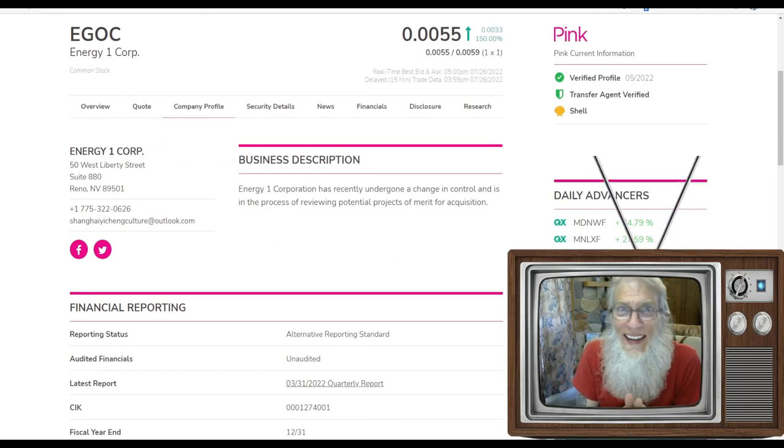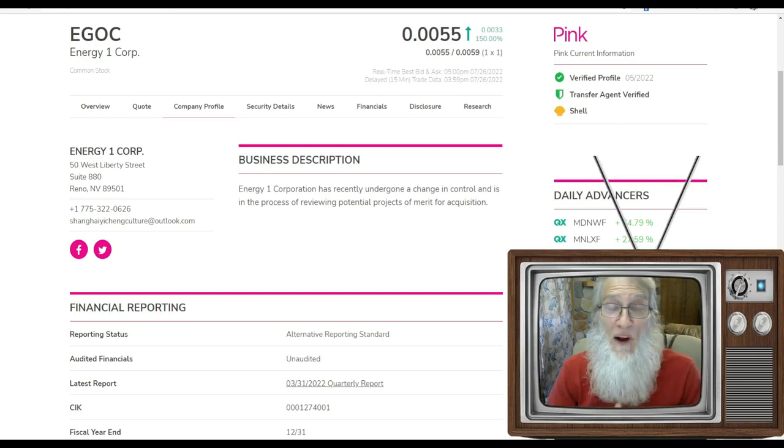We are looking at the walking dead. This is ticker EGOC, Energy One Core. They had a news press come out today and it's about bloody time — they haven't had any news for nine years and they've had one filing in the last 10 years. This company has been deathly quiet for a decade virtually. Today's news press was talking about an acquisition and that definitely got some excitement around this company. She finished the day at 0055 with 150% gains. She's on the pink tier, current, and got those precious green ticks. They are a self-proclaimed shell company — they have no business right now, it's just a hollow ticker waiting for an acquisition or a merger, and that's what today's news was all about.